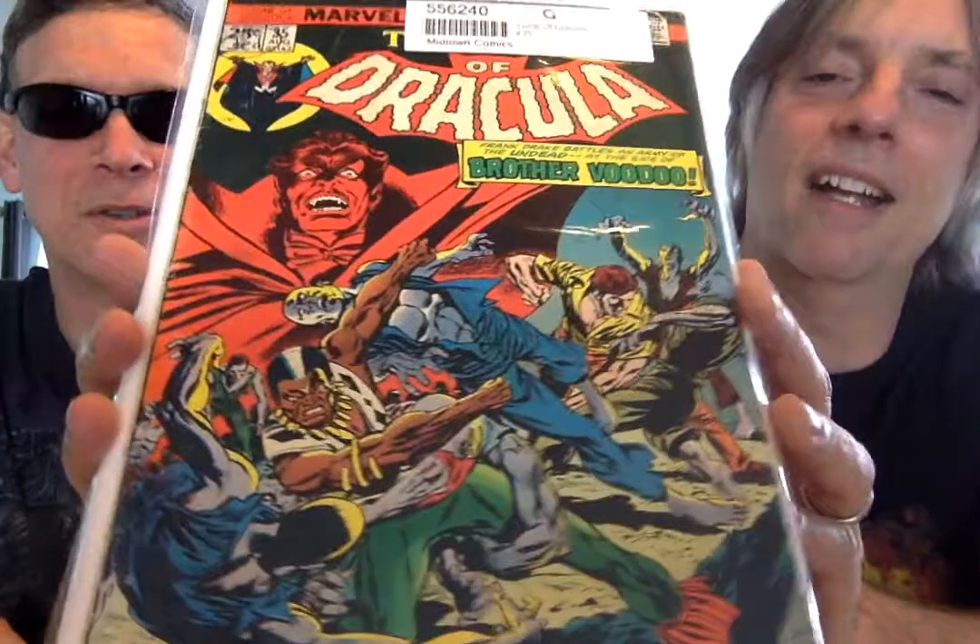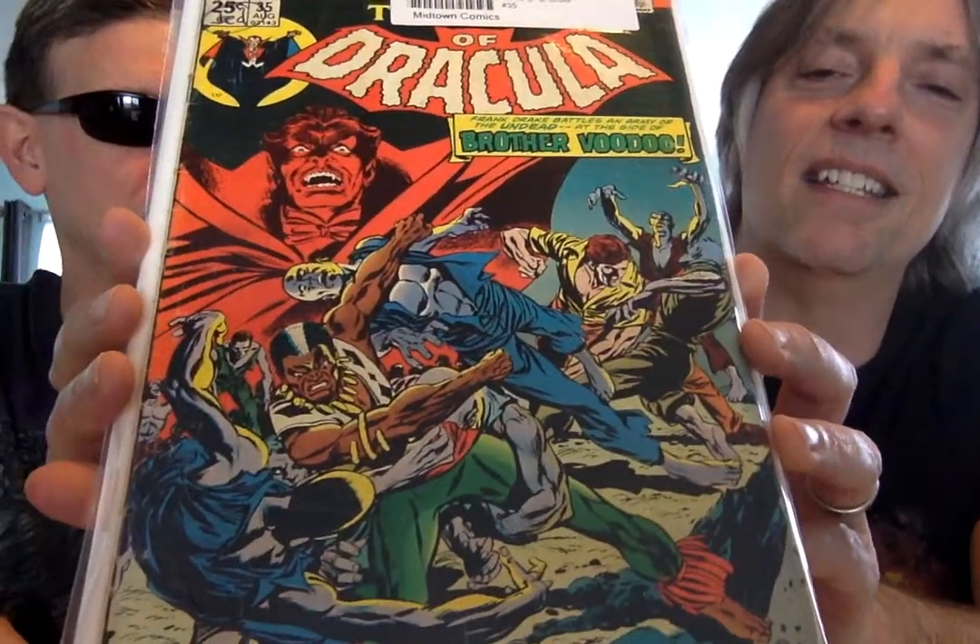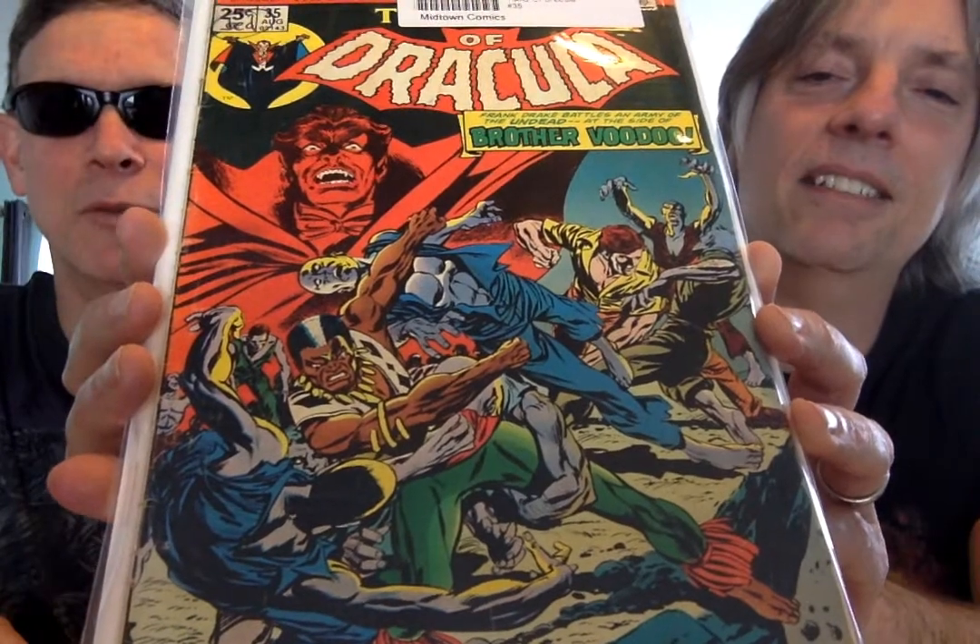This is the moment of Brother Voodoo — yeah, great one. This is number 35. A new Brother Voodoo is showing up. Another great character.